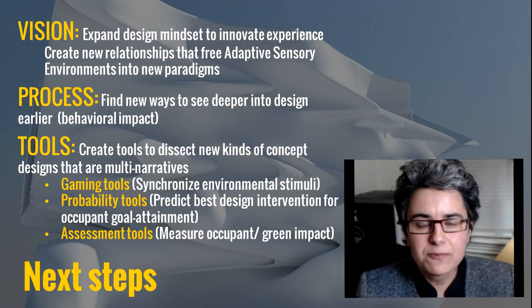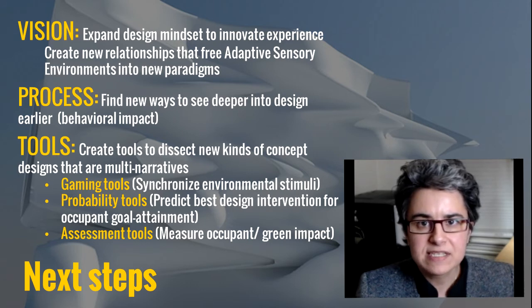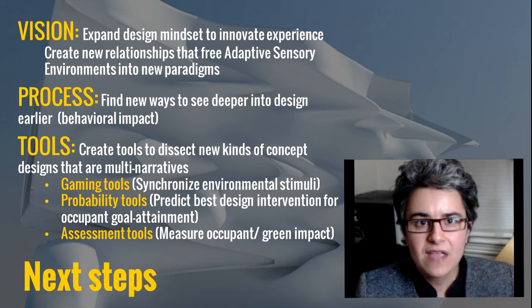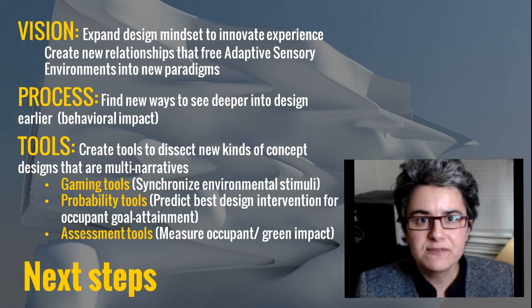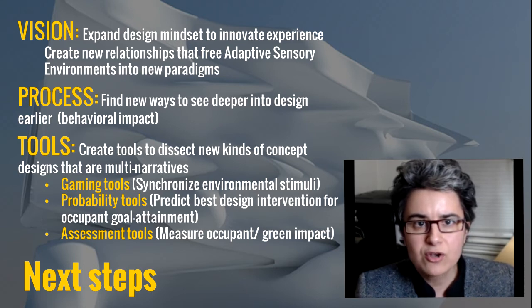Next steps in the development and research of adaptive sensory environments include expanding the design vision and mindset to innovate occupant experiences. It's important to see more profoundly into the design process, as this impacts architectural behavioral quality. New design tools must be invented to help dissect multi-narrative concept designs — including gaming tools to synchronize environmental stimuli, probability tools to predict the best design intervention for occupant goal attainment, and assessment tools to measure occupant and green impact.